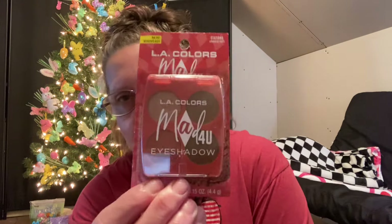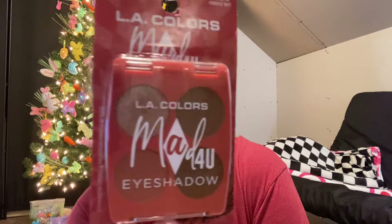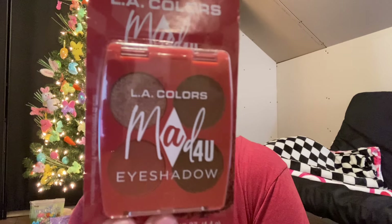Also in the makeup department, I came across these by LA Colors - you get four shadows in a package. They say 'new LA Colors' and are called 'Mad For You.' This first one is called Cherry Tart and it looks just like that. I'll bring the colors in a little closer - let me get the glare off for you. Very pretty colors.